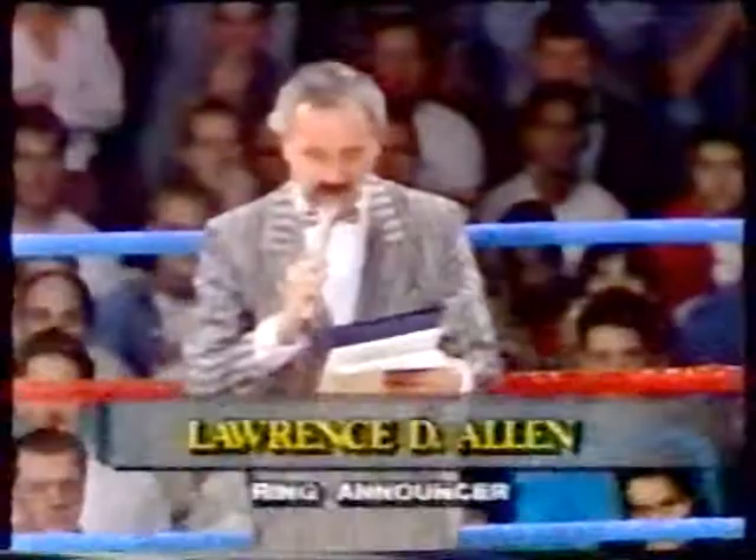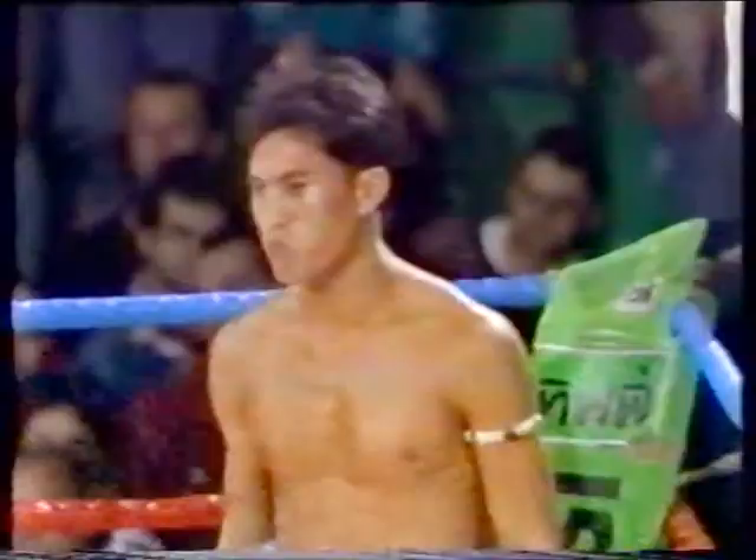Ladies and gentlemen, bout number one on the program for the world middleweight title, five rounds, three minutes each round, between the Thai champion Superman Orp Sapa, and his opponent, the current European champion from Birmingham, England, Cash the Flash Gill.